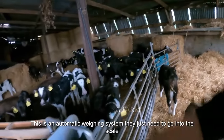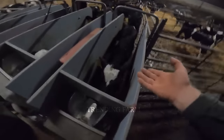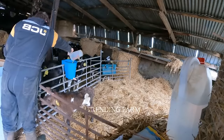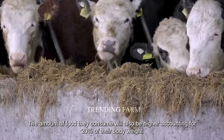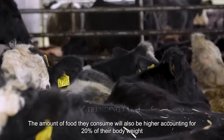An automatic weighing system is used — the calves simply walk into the scale and breeders check the data. As they gradually mature, they are separated and raised individually. The amount of food they consume also increases, accounting for about 20 percent of their body weight.